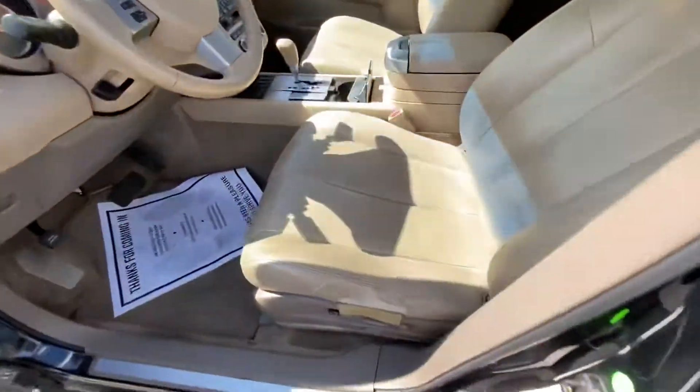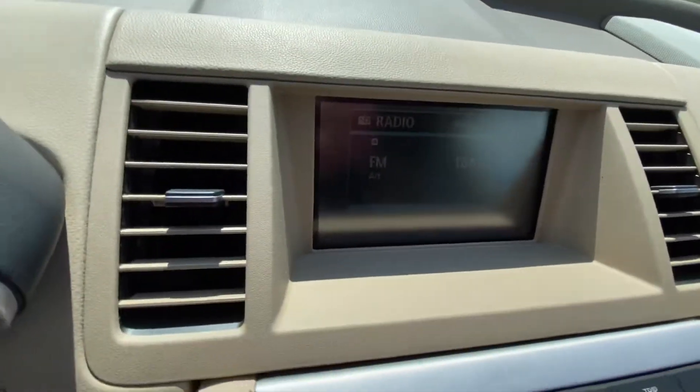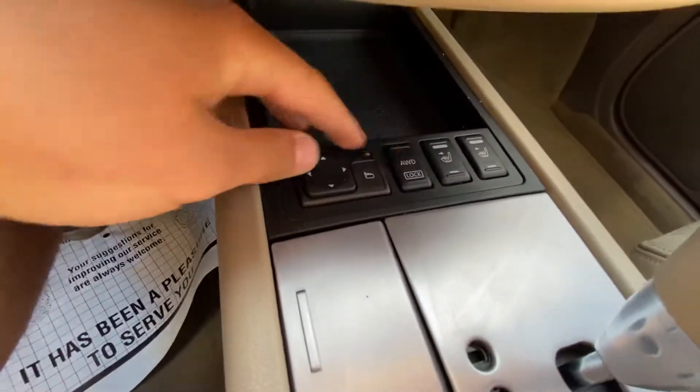Inside, it's got a tan leather interior. Driver's seat is ripping right there. Got a little screen up there that doubles as a backup camera. Got a radio and climate control. Both front heated seats. It is all-wheel drive.